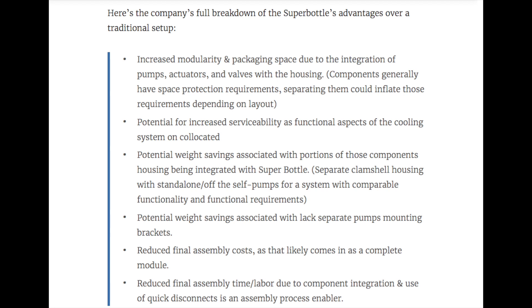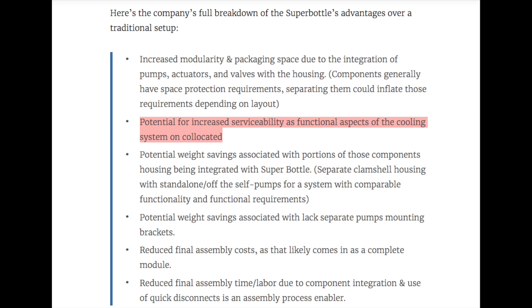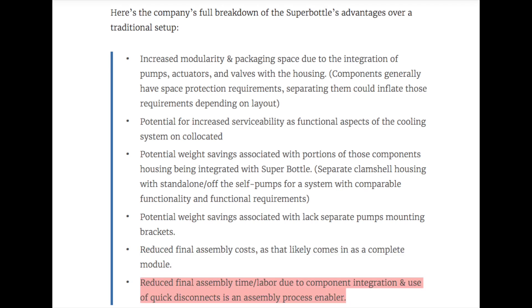Having this one central super pump system designed from scratch to integrate everything going on in the car is a huge advantage. The Jalopnik article sums up Monroe's points: increased modularity and packaging space due to integration of pumps, actuators with valves, and valves with the housing; potential for increased serviceability as functional aspects of the cooling system are co-located; potential weight savings from integrated components and lack of separate pump mounting brackets; reduced final assembly costs as it likely comes in as a complete module; and reduced final assembly time and labor due to component integration and use of quick disconnects. In short, this is much easier to install, easier to service, less complicated, so you can build it faster for cheaper and get a better product. Tesla is building a better consumer product with a better cooling system for cheaper because they've done it vertically integrated in-house.